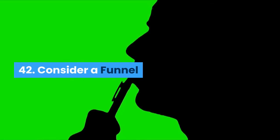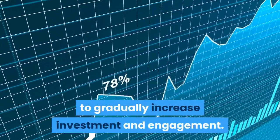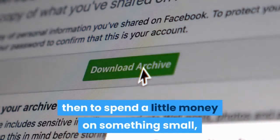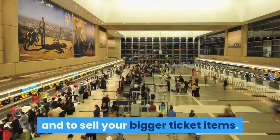Consider a funnel: Funnels involve using multiple different touches to gradually increase investment and engagement. The idea is that you are going to get people to first download something for free, then to spend a little money on something small, then to pay for something bigger. This is an excellent way to get people involved and to sell your bigger ticket items.